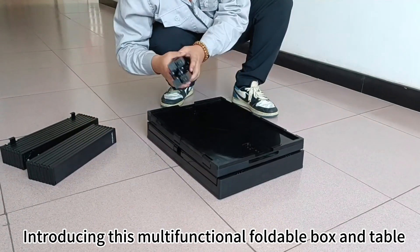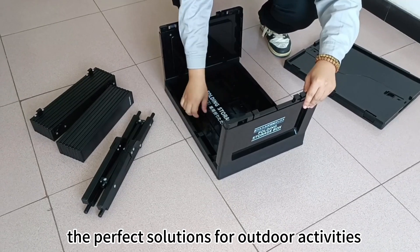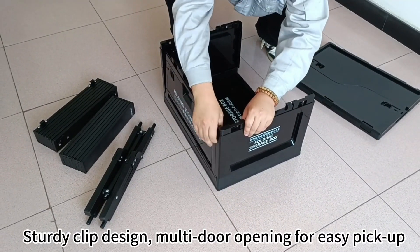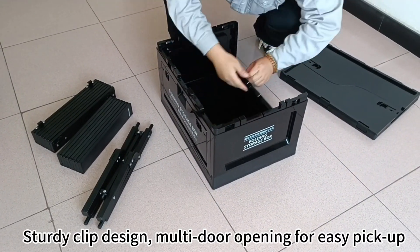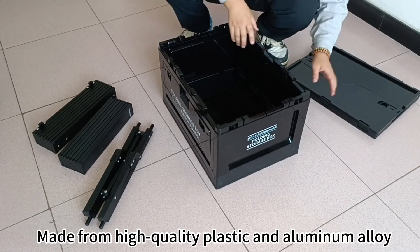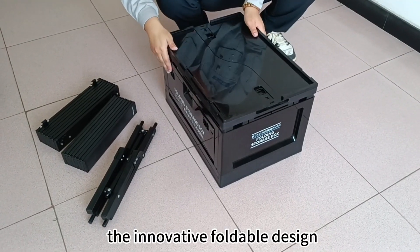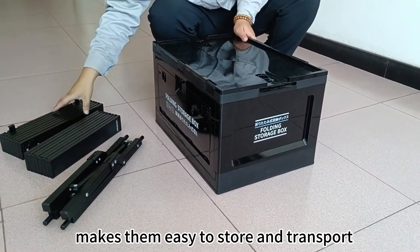Introducing this multi-functional foldable box and table — the perfect solution for outdoor activities. The sturdy clip design and multi-door opening make for easy pickup. Made from high quality plastic and aluminum alloy, the innovative foldable design makes them easy to store and transport.